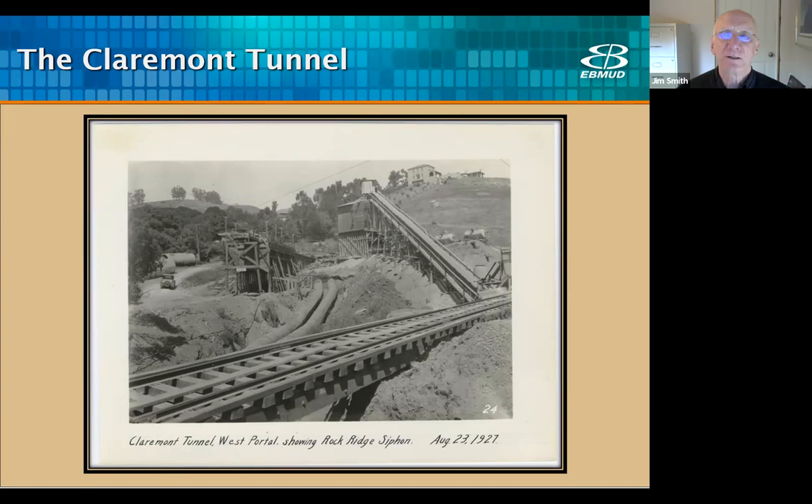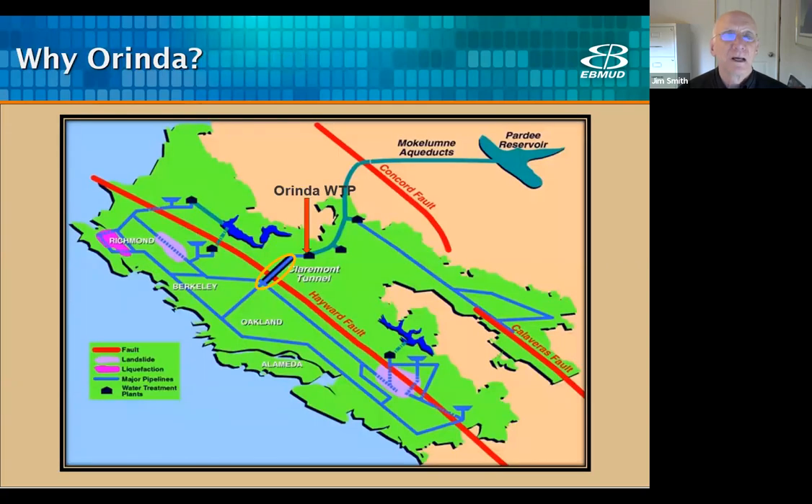A common question on plant tours is why was the plant built in Orinda? The answer is because Orinda is the end of the Mokelumne Aqueducts and the beginning of the Claremont Tunnel. The water treated at the plant goes directly into Oakland. This map shows the water path from Pardee through the Mokelumne Aqueducts, treated at the Orinda plant, and then discharged to the Claremont Tunnel and into Oakland — all by gravity.